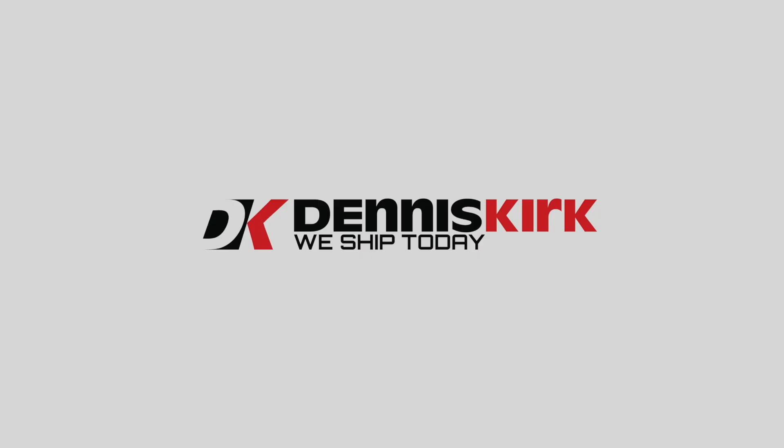To learn more about HiSider products, visit our brand page on the Dennis Kirk website at DennisKirk.com. We'll see you in the next one.